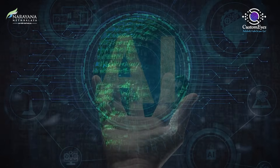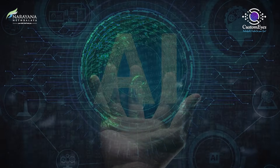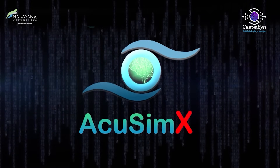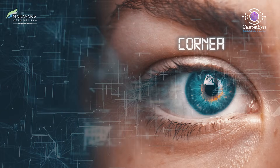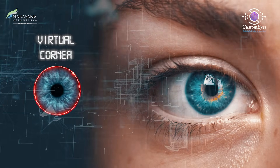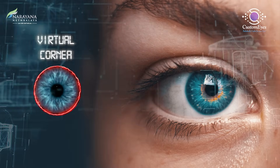We are one of the first centers in the world and we have our own patent to build a component of investigation which uses AI and mathematical modeling. We call it AcuSimX, which is a simulation software. It creates a virtual twin of your cornea — it virtually creates your same cornea.